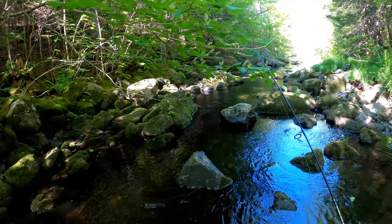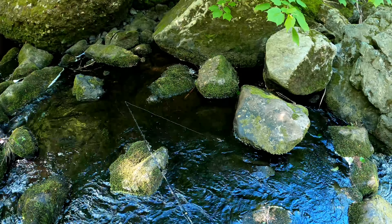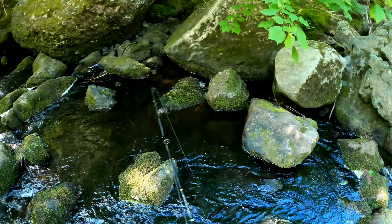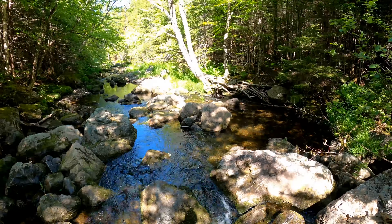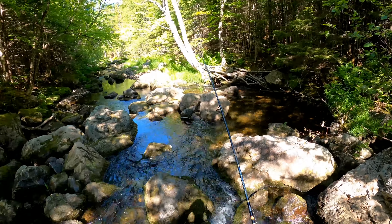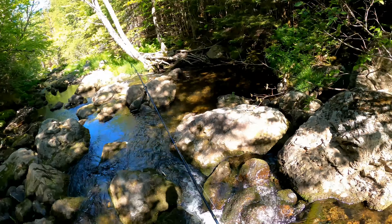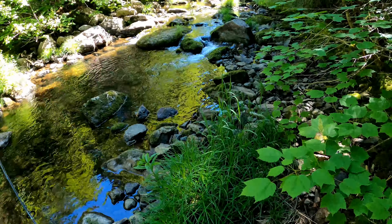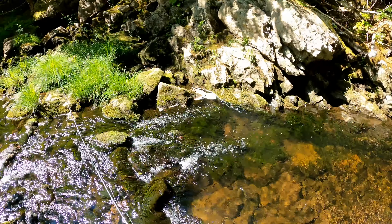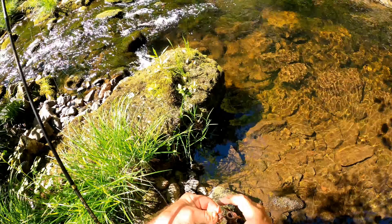I've got these waders on. These waders have felt bottom boots so there's no real danger of slipping on the rocks. They're hiding under these rocks — this looks promising here. We're only allowed five so I've got two more to go. Another small one — let that little one go.